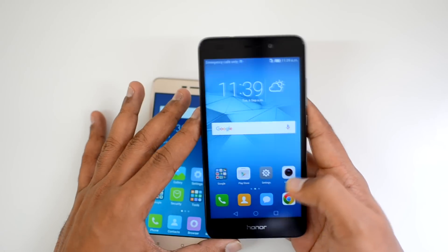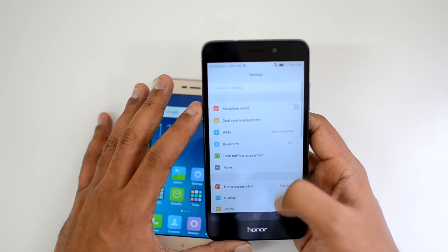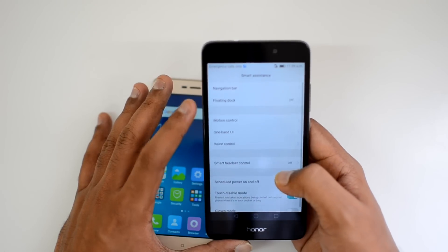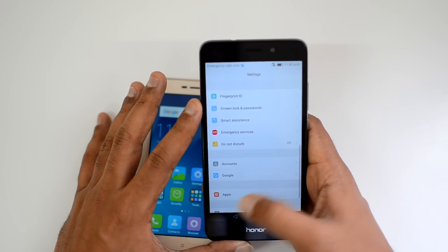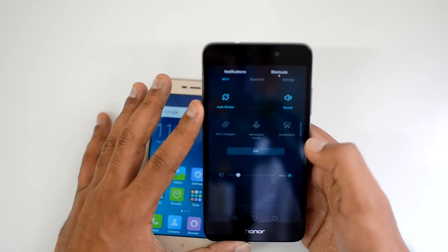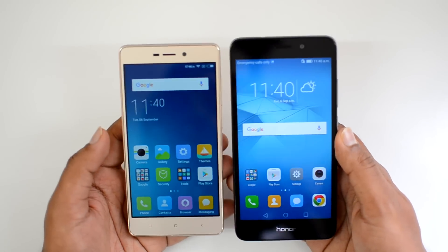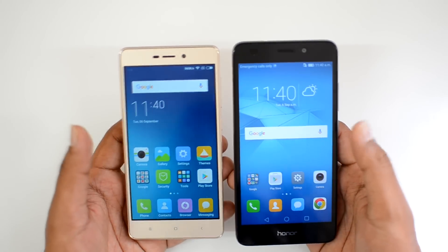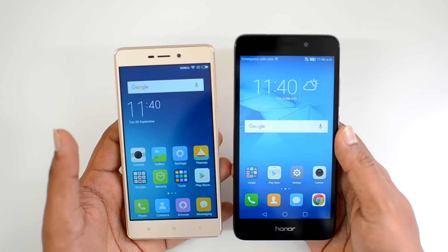The Honor 5C runs EMUI on top of Android 6.0 Marshmallow. It shares similarities with MIUI — multiple home screens, customized settings panel — but also includes added features like Smart Assistance with motion control, UI voice control, and floating dock. Themes support and a custom notification panel with configurable quick toggles are also included. Overall, the EMUI offers slightly more features than MIUI, though both are really good UIs and neither resembles stock Android.